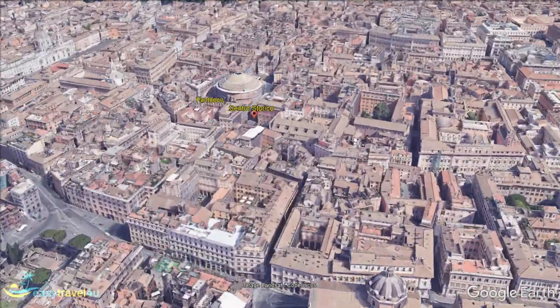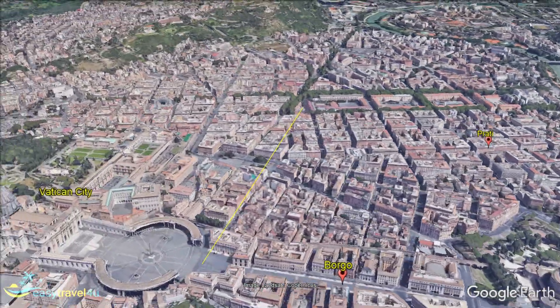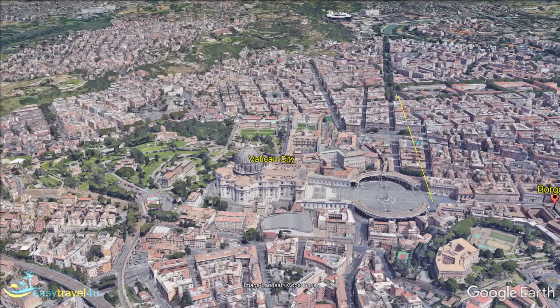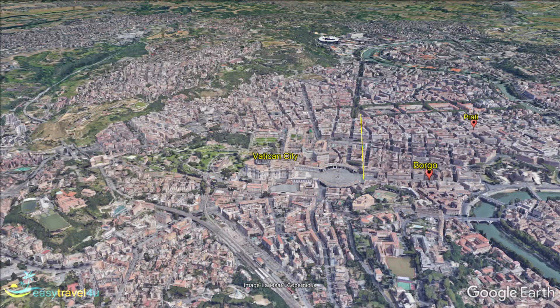Rome is the only city in the world that contains an entirely self-contained sovereign nation. The Vatican, the home of the Pope and the seat of the Catholic Church, is a wholly independent state from the rest of Italy and the smallest country in the world. There are some spectacular things to see at the Vatican, and if you want to stay nearby, then the district of Borgo is an excellent choice.